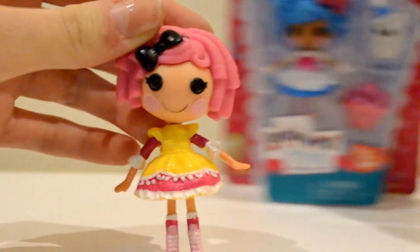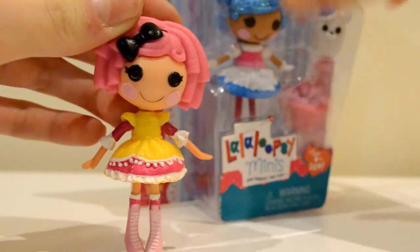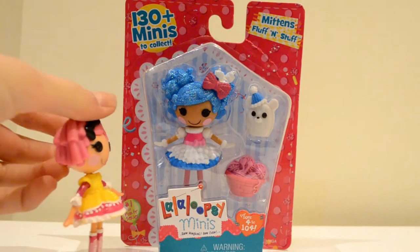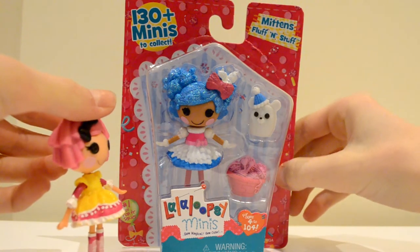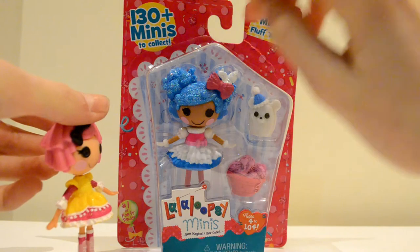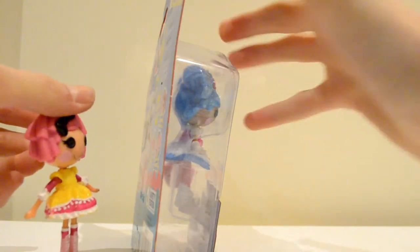So we have the Super Silly Party 5 Year Anniversary Edition Mittens Fluffin' Stuff! I've got to say I do love the packaging for this doll, especially because it's really bright and colourful, and also it uses less cardboard than the house, and it's quite neat, and it's probably easier to get into, and you don't have to worry about messing it up like you did with the houses.